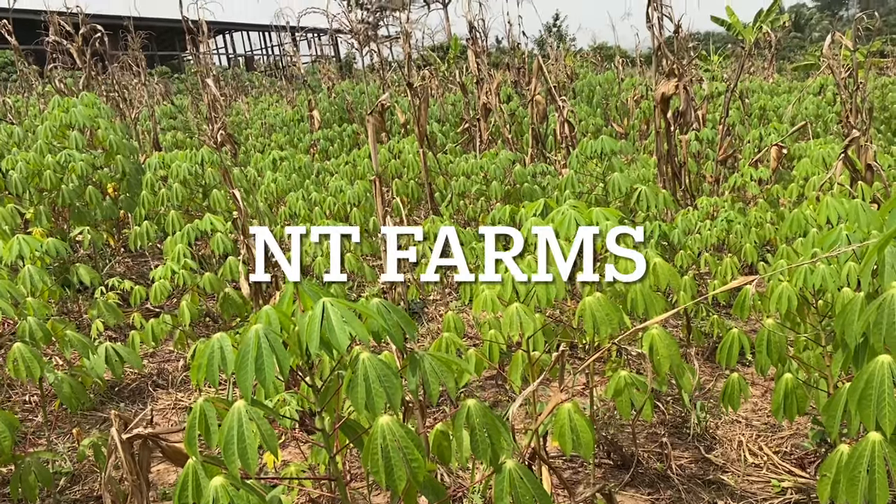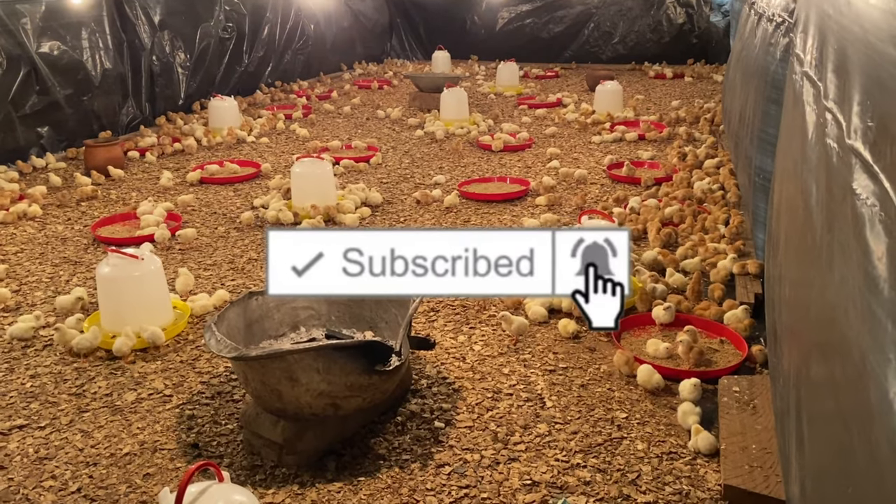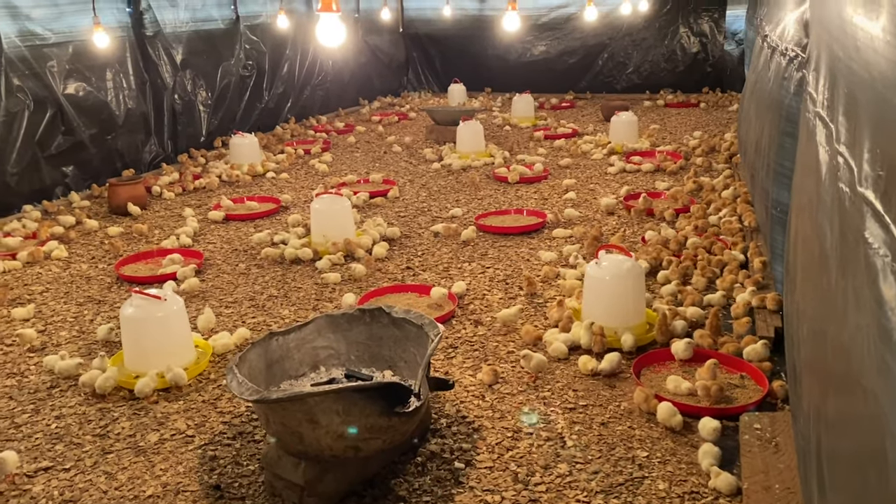Hey guys, it's Nana from NT Farms and welcome back to the channel. In today's video, I will be talking about what you need, or what you need to do, before you start a poultry farm.